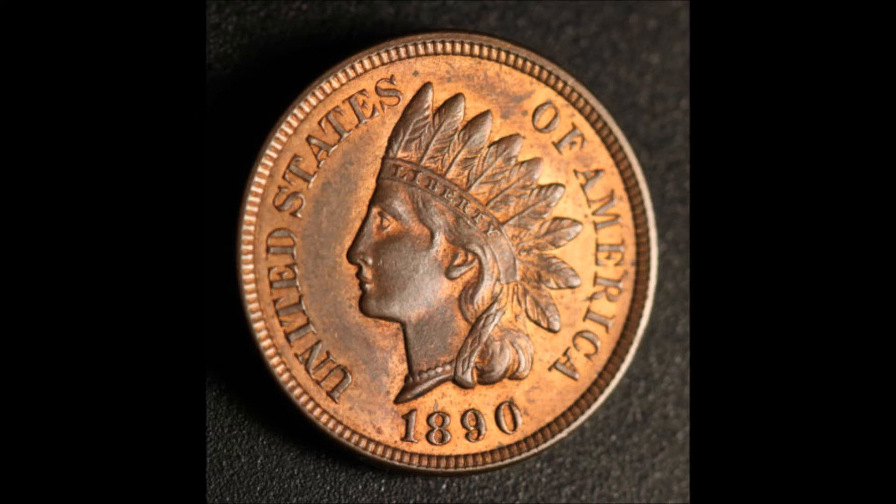The red-brown would be a 50-50 split. As you can see, the fields and right where the lettering is, you're going to get a lot of red. On the same token, you see a lot of the brown that's on the higher devices, and this is all part of the oxidation process.